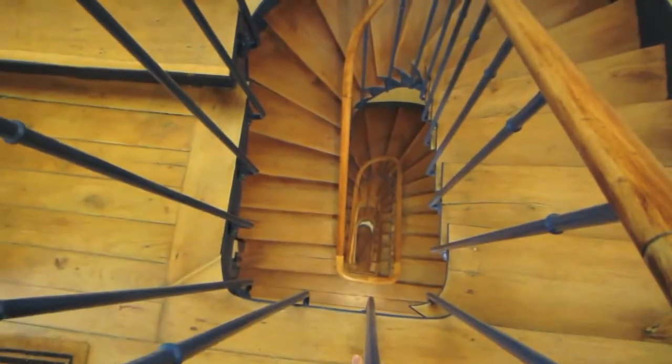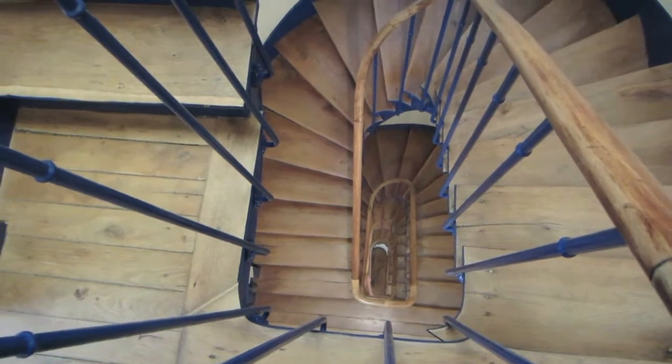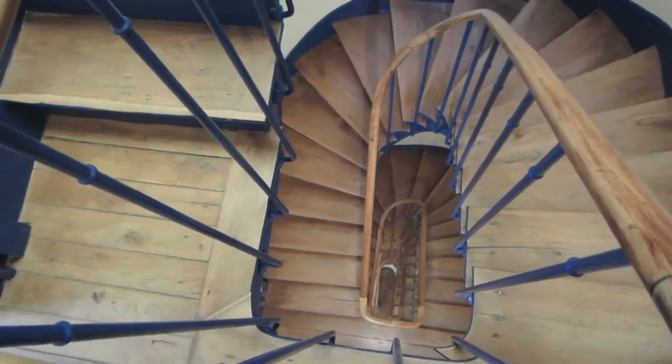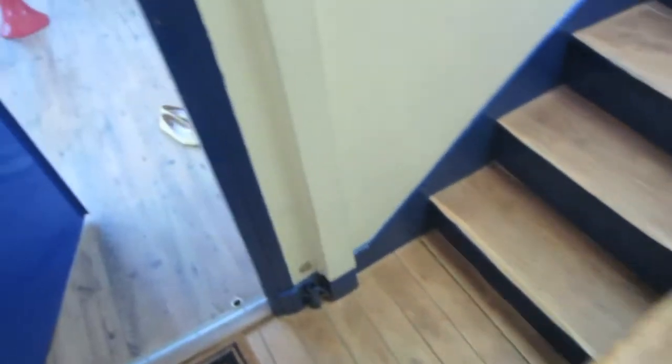I'm just going to film a quick apartment tour. These are our staircases. We lived on the fifth floor without an elevator.